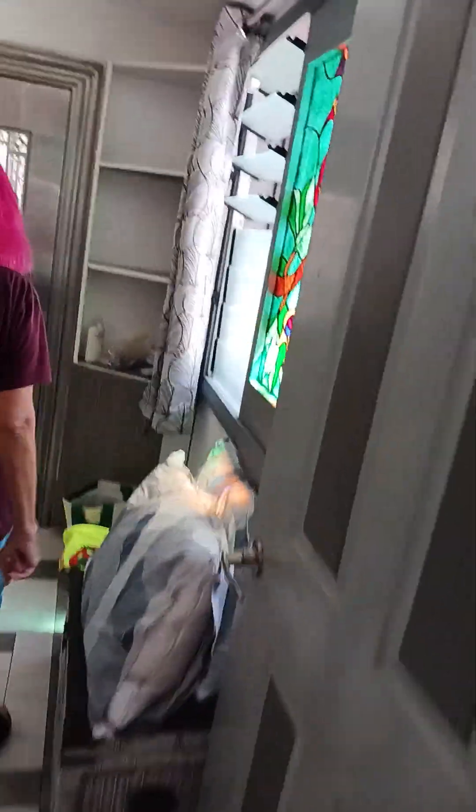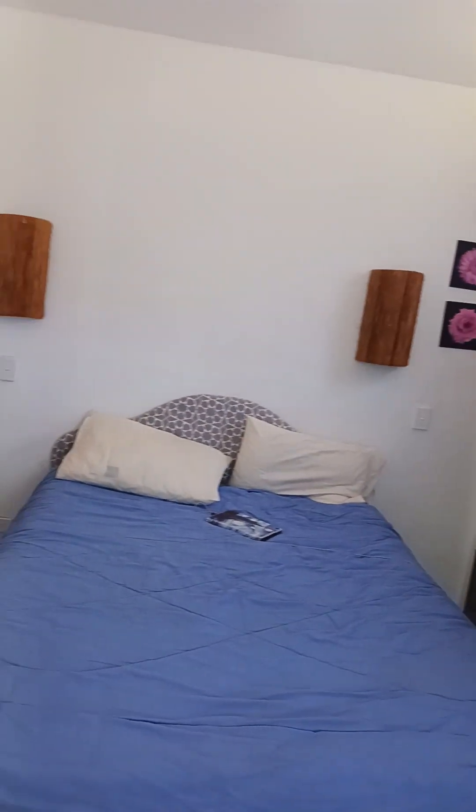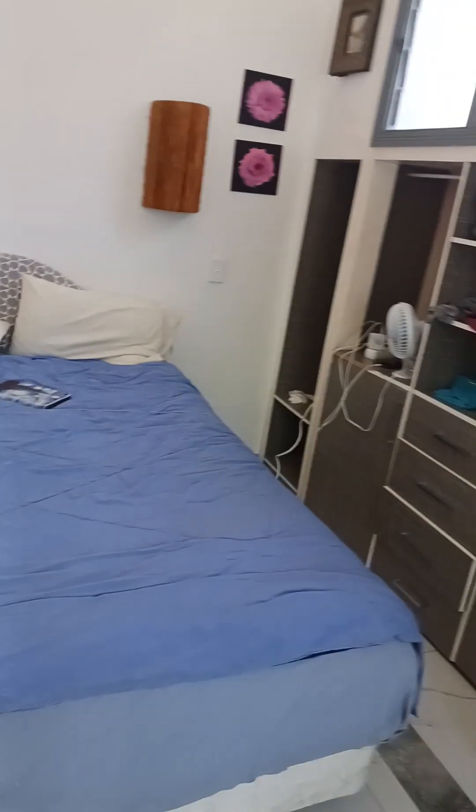This is our bedroom — nice stained glass windows. And everything's got air conditioning.